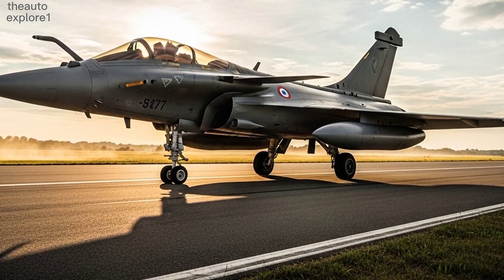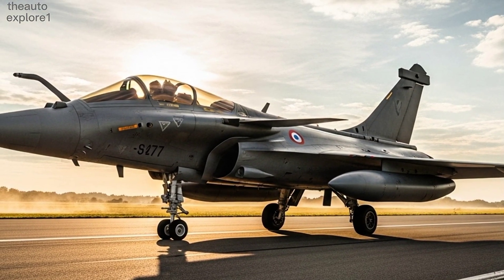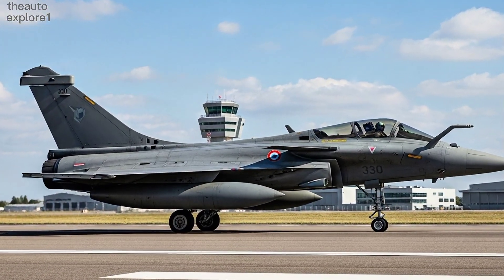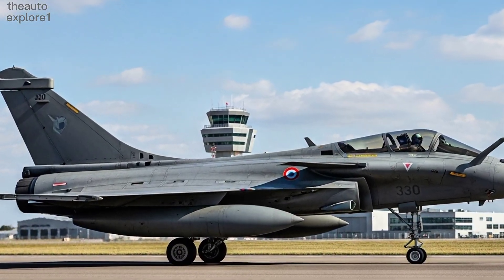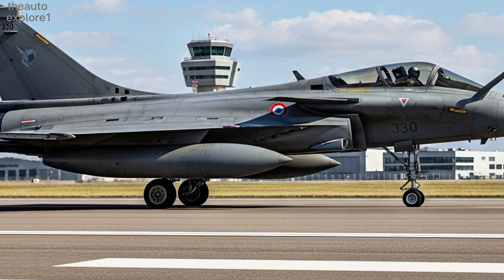Armed with 14 hardpoints, the Rafale carries a versatile mix of weaponry, from Meteor air-to-air missiles to precision-guided bombs and even nuclear-capable payloads. Its adaptability allows it to excel in air dominance, ground strike, reconnaissance, and naval operations.